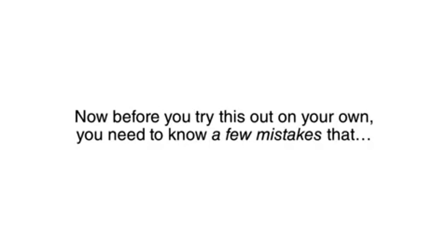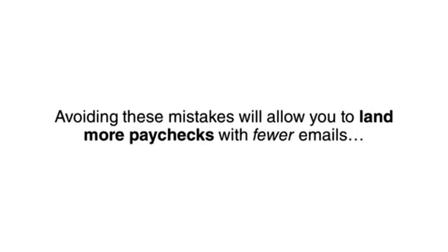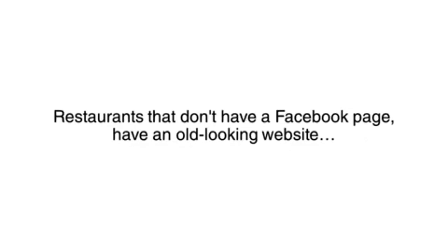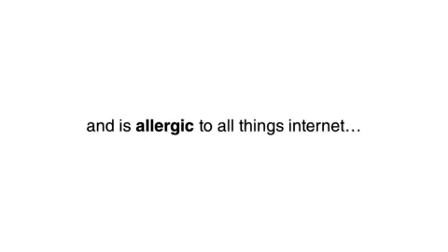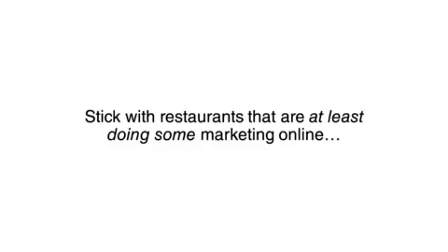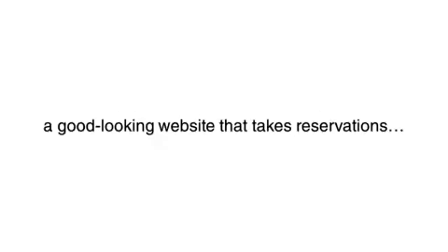Before you try this out on your own, you need to know a few mistakes that I had started making that cost me some clients and some money. Mistake to avoid number one: targeting restaurants with no online presence. Restaurants that don't have a Facebook page, have an old-looking website, or don't take online reservations at all usually have an old-school owner that's practically allergic to all things internet. Odds are he doesn't even read his emails, so you'll be doubly wasting your time. Stick with restaurants that are at least doing some marketing online — they should have a decently active Facebook page and a good-looking website that takes reservations.